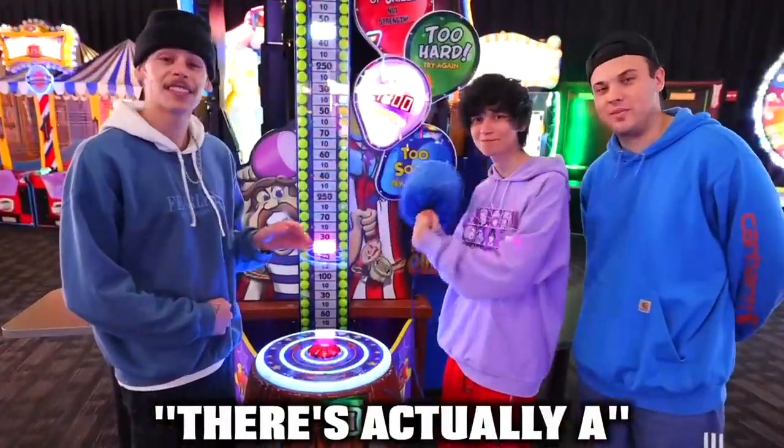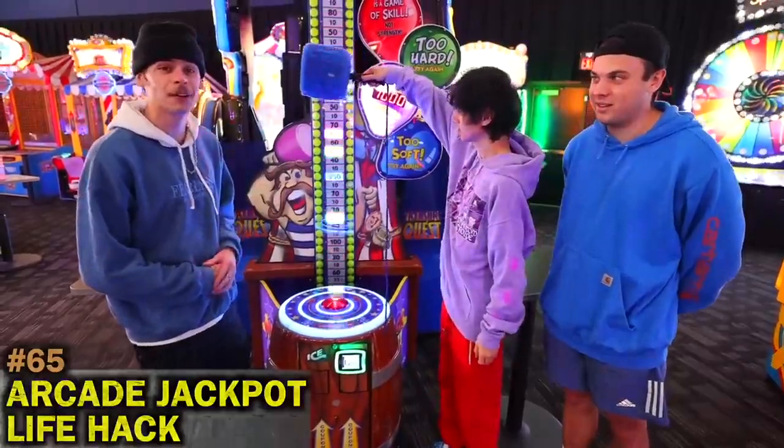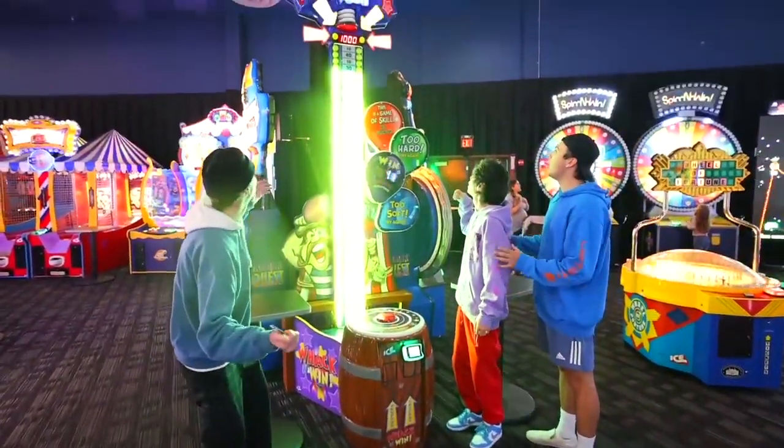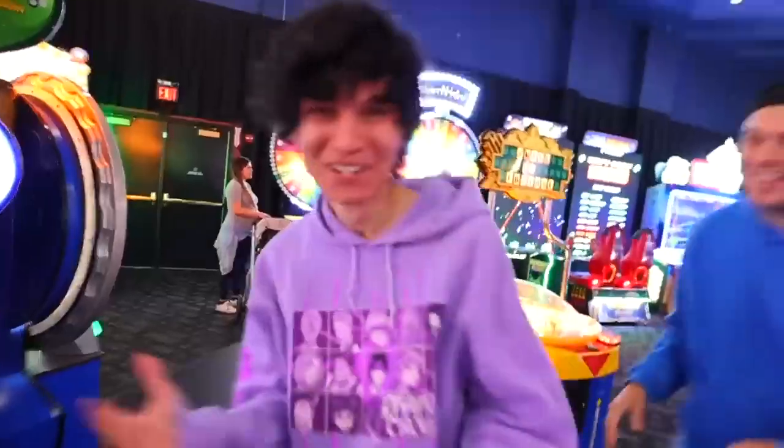For this next life hack, there's actually a scientific way to hit the jackpot at the arcade. Hold the hammer up at a 90 degree angle and then let gravity do its job. We won!